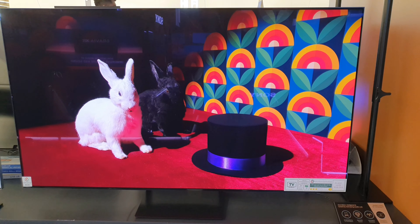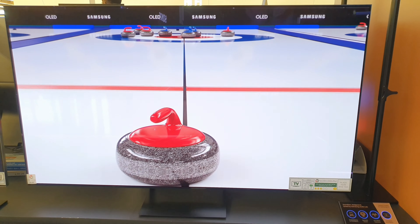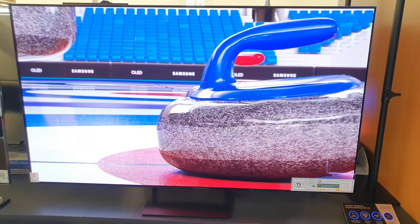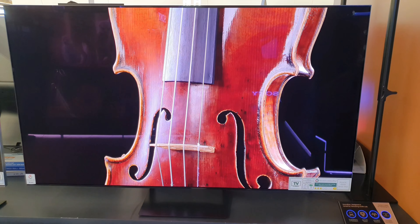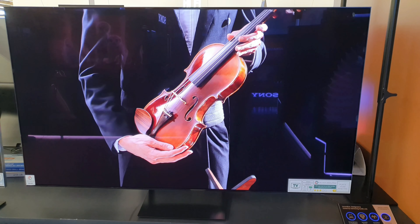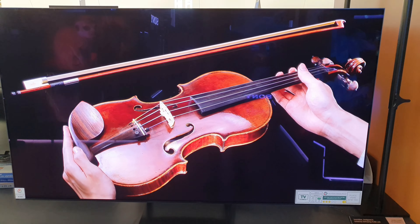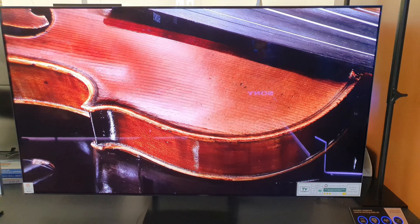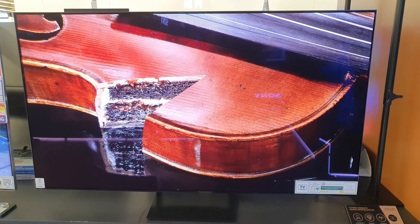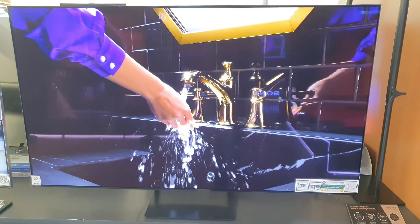Audio — Dolby Atmos: yes. Object tracking sound OTS Light: yes. Q-Symphony: yes. Sound output RMS: 40 watts. Speaker type: 2.1 channel. Woofer: yes. Multiroom link: yes. Bluetooth audio: yes. Active voice amplifier: yes. Adaptive sound plus: yes. Dual audio support via Bluetooth: yes. Buds auto switch: yes.